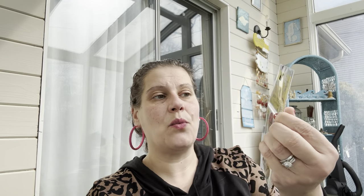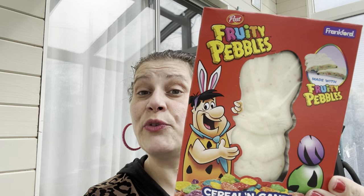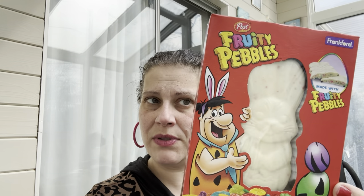I got Pete the Cat reward stickers — 135 stickers, 15 sheets of nine — to give to little man's Greek school teacher since she has a sticker reward system. I also got a Fruity Pebbles white chocolate bar for Brett's Easter basket — definitely not my jam. And I got Now and Later jelly beans to go in the Easter egg dispenser along with the Jello-flavored ones.